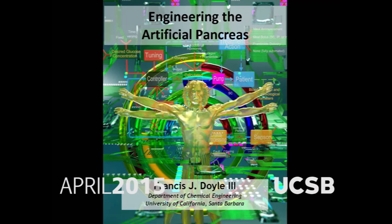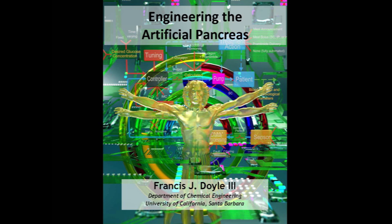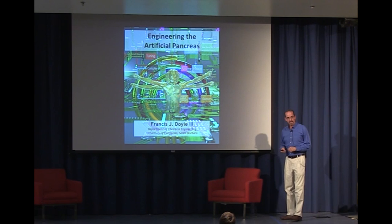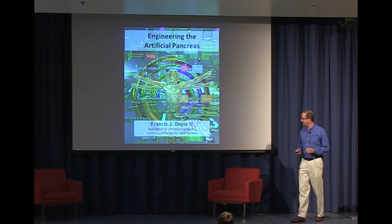I'm Frank Doyle, I'm a chemical engineer, and I picked this somewhat paradoxical, maybe evocative title to speak to the exciting collision of medicine and engineering that's happening here at UCSB as we attempt to design this entity, the artificial pancreas. This has been a labor of love in my group for the last 20 years, and I'm going to try to convey to you in a very daunting challenge here what we've been doing in less than 20 minutes.